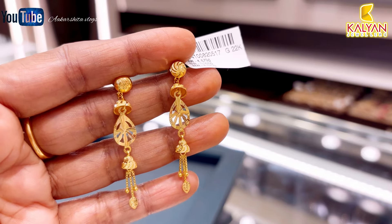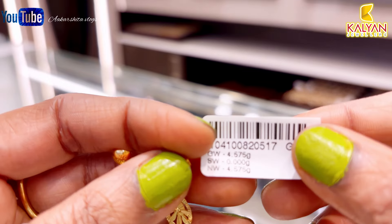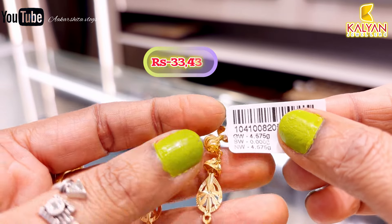Next, this weight is approximately 4.57 grams. The product code has been mentioned — you can see it. This earring is ₹33,430 rupees.